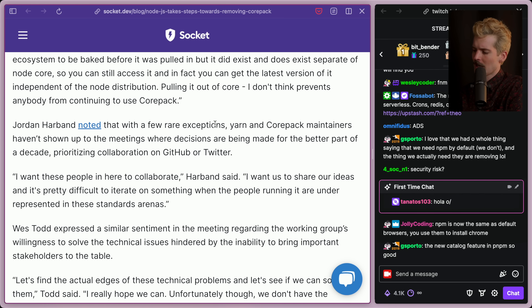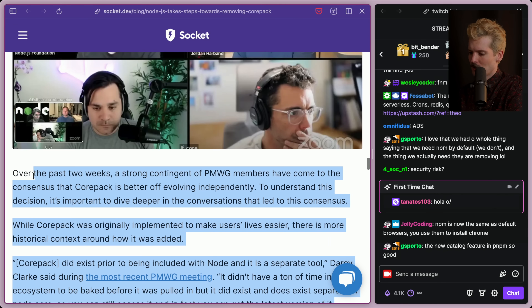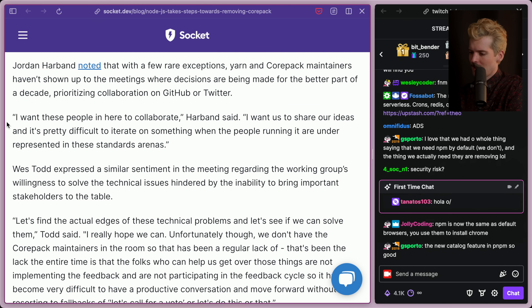Jordan Harbin noted that with a few rare exceptions, Yarn and Corepack maintainers haven't shown up to the meetings where decisions are being made for the better part of a decade, prioritizing collaboration on GitHub and Twitter. The Yarn people don't get involved in much nowadays, and it's surprising and sad that the Corepack maintainers aren't showing up either. 'I want these people here to collaborate and share ideas,' said Harbin. 'It's pretty difficult to iterate on something where the people running it are underrepresented in these standard arenas.' I totally agree — it's sad they didn't show up, and I wish we knew the reasons.